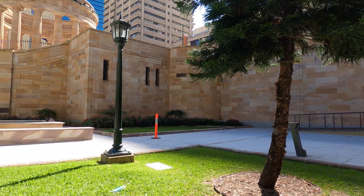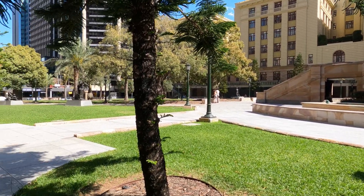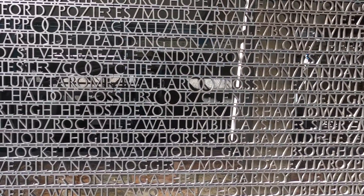We've just popped into Anzac Square, which is a beautiful garden area. I'll just swing the camera around to show you — we've stopped here for our lunch. There's the memorial, there's the gardens, and here's Robert having his lunch. I'll just show you this sculpture behind me that's in the square, and if you look closely you'll see it's all names.